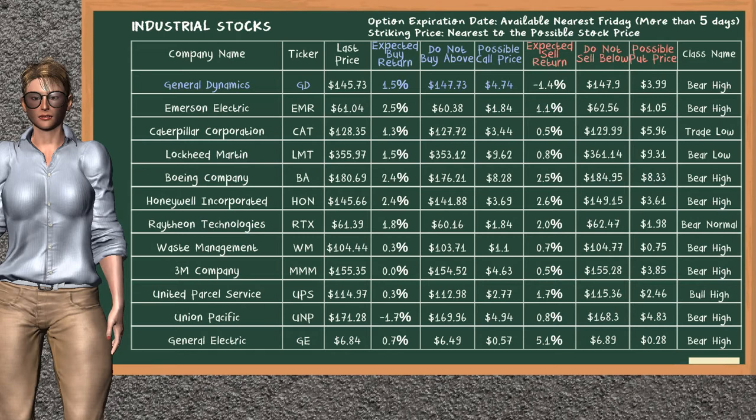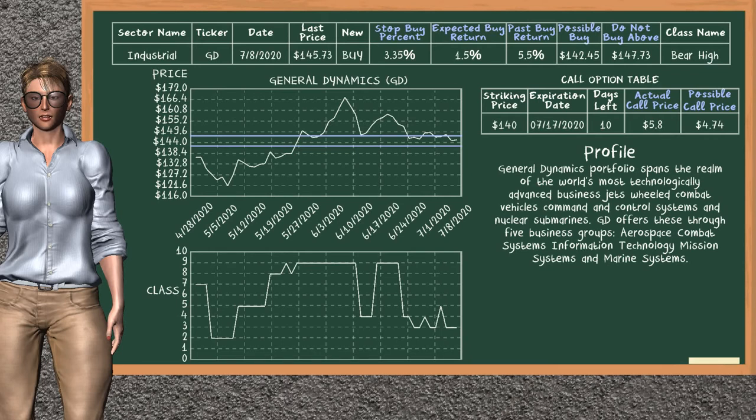Our analysis does not list a top opportunity to sell. General Dynamics is a strong buy suggestion. It is in a bear high class. In the past, our analysis shows that it has given an average buy return of 5.5%. You may expect now a buy return of 1.5%. We suggest to buy it at a maximum price of $147.73, but we expect a possible buy price of $142.45. We suggest to stop buying General Dynamics if it is below 3.35% of your stock price trade. On the call option table, General Dynamics has a striking price at $140. The actual call price is at $5.80, but we expect a possible call price at $4.74.